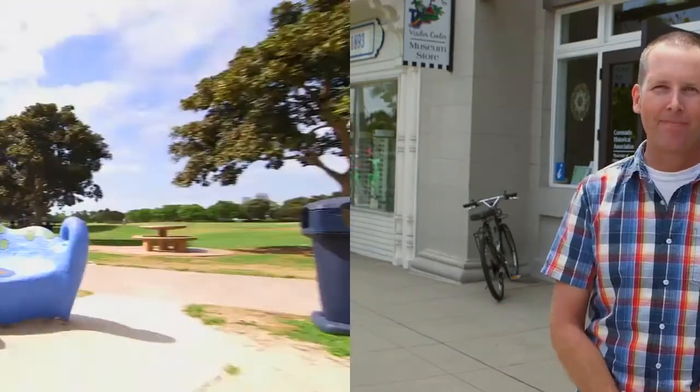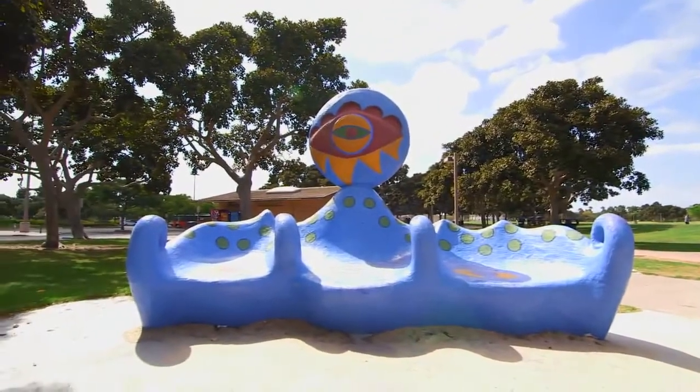One of the best ways to explore Coronado's art scene is to stop into the Coronado Visitor Center for a free self-guided public art walking tour map. Thirty colorful and playful public artworks dot the island.